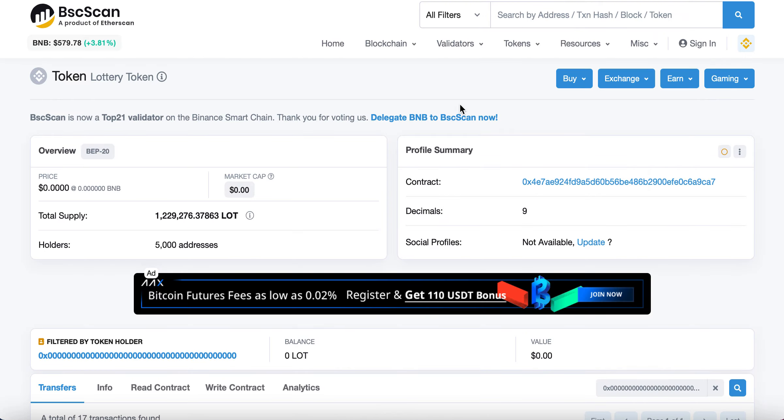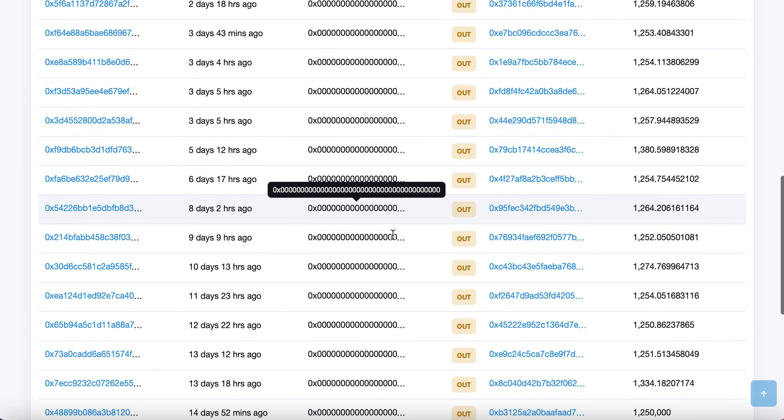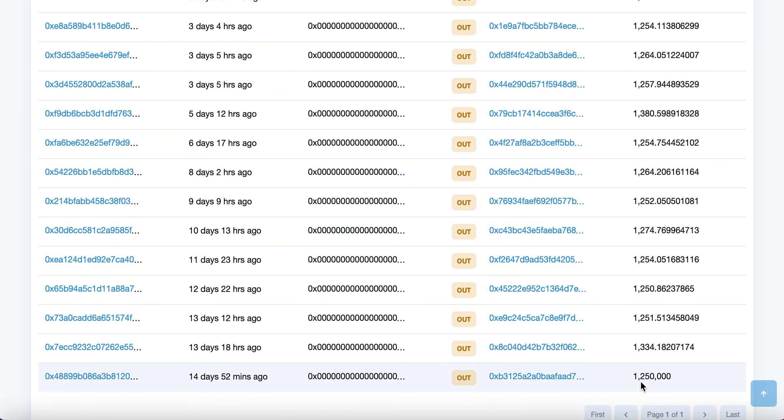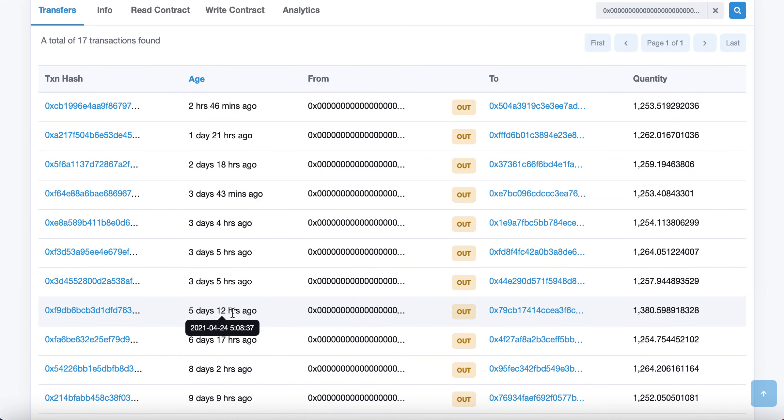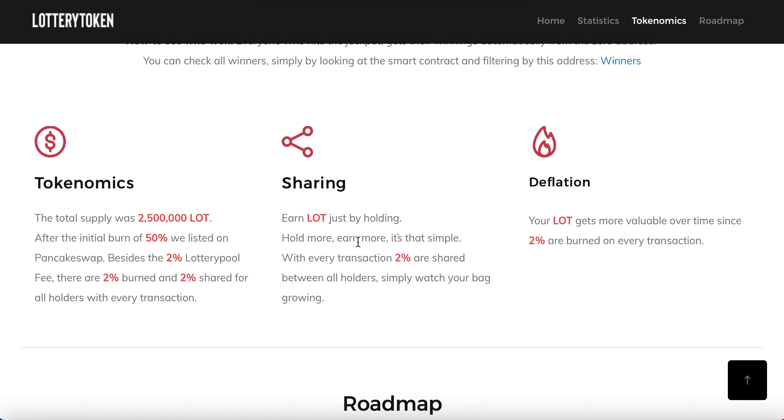Let me show you the account where it's paid out from. At today's value, $1,250 LOT at around $6 each is $7,500 being paid out. In terms of frequency, it's paying out pretty much every day — there's even an instance where three days ago there were four payouts in a single day. So it's paying out on a considerable basis, and it doesn't cost you anything extra just by holding it. With fewer holders right now there's actually more opportunity to win.